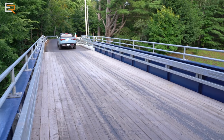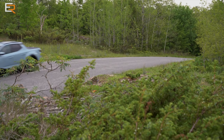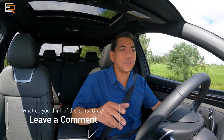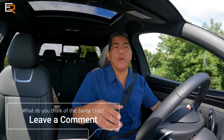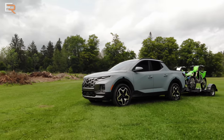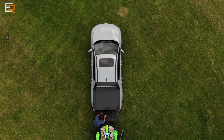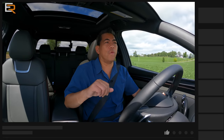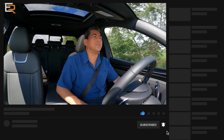I am extremely curious to know your thoughts on this new Santa Cruz from Hyundai — leave a comment below, I will read every single one of them. If you have any questions, leave them there and I'll try to answer. Do you like the Santa Cruz — the styling? Even if you don't like the styling, do you like the whole concept of taking a compact SUV and having the option of a bed in it? And if you do like it, what other things would you like to see — even aftermarket things? I think they're coming out with a rooftop tent for it; the one we showed you is actually a box tent, but I think a rooftop would be good too. Lots of options out there.